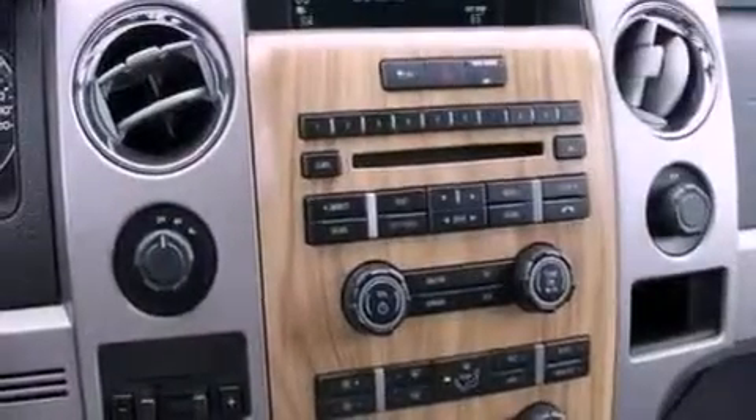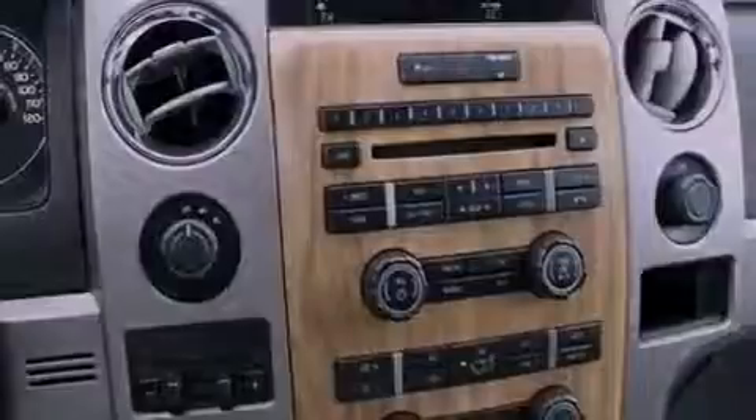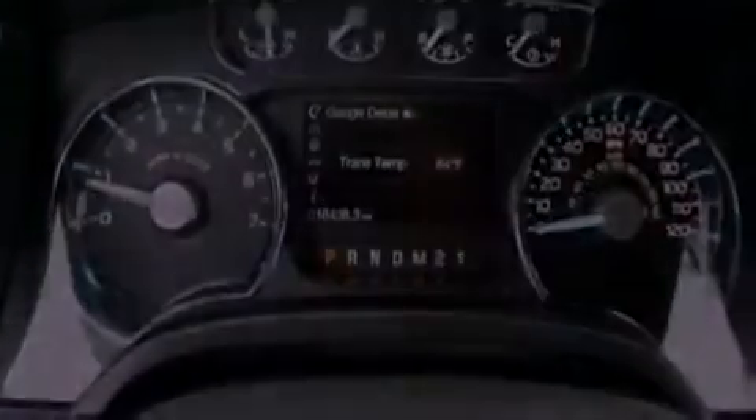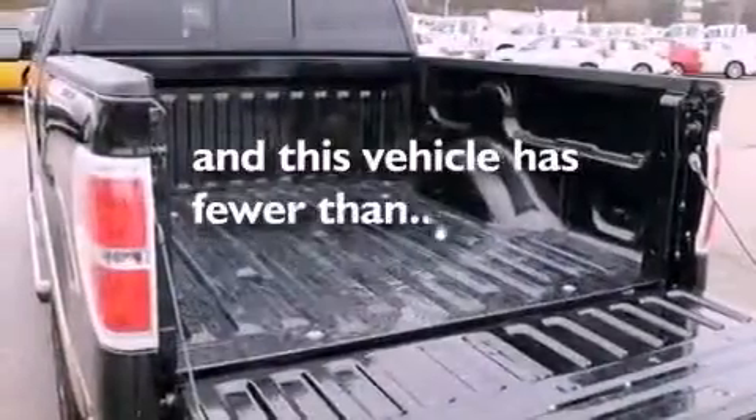Door reinforcement beams, memory settings for the seat's position so you can recall your favorite alignment with the push of one button, dual power seats, and this vehicle has less than 19,000 miles.